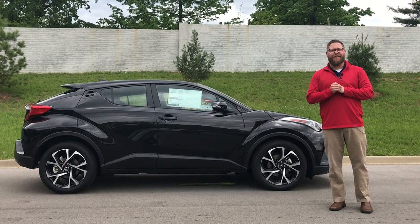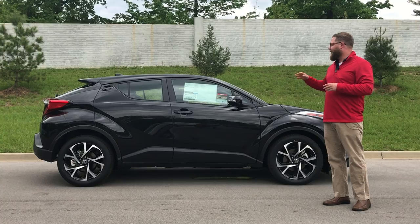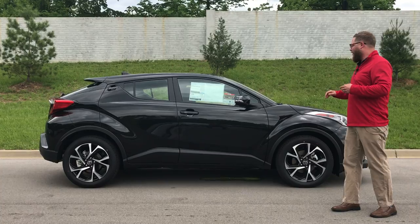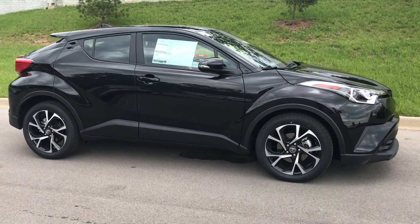Hey guys, Chuck Schumann, Oxmoor Toyota, here to introduce the 2018 Toyota CH-R. This is the XLE Premium. We just got it in — it's the first one we've had on our lot. Really excited about this car. As you can see, it's a sporty, cool-looking car. Real sexy lines on this thing.